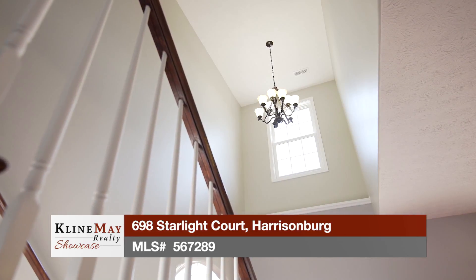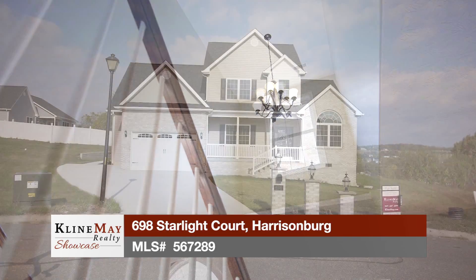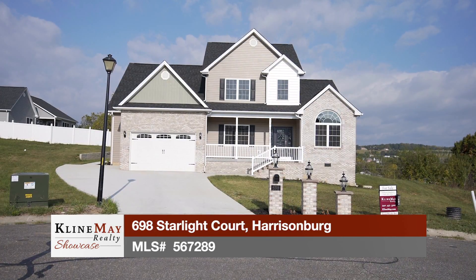This local builder brings distinction to new construction with many upgrades throughout its 3,240 finished square feet of living space.